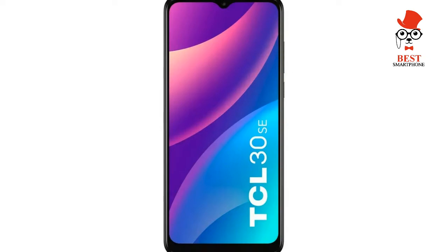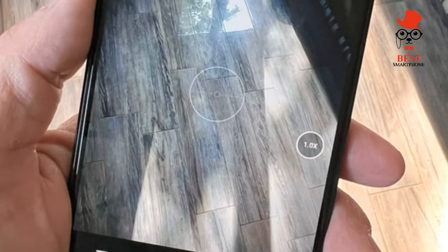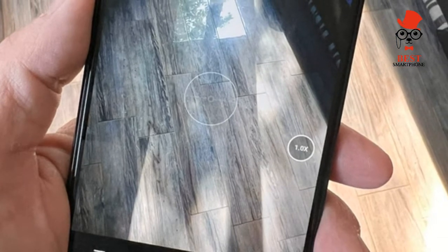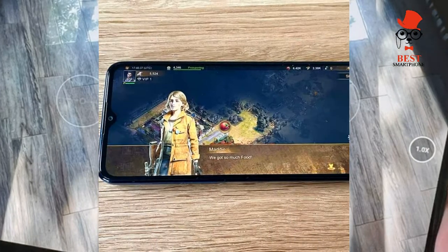At 184g it isn't the lightest phone in the world, but I found it to be balanced and not too tiring to hold for longer sessions of web browsing or playing games. TCL does include a silicone case in the box, so if you want extra protection it's well worth slipping that on.